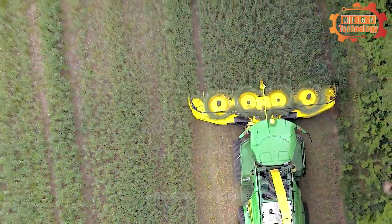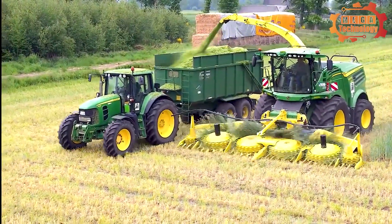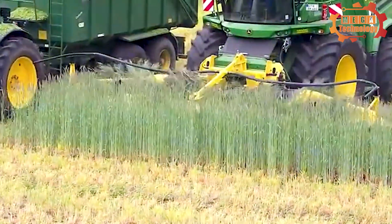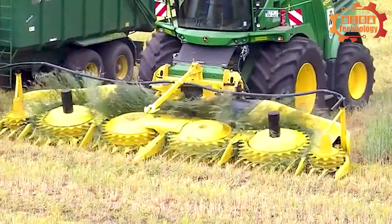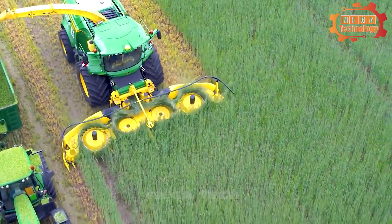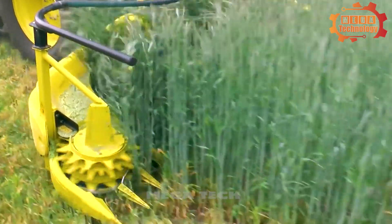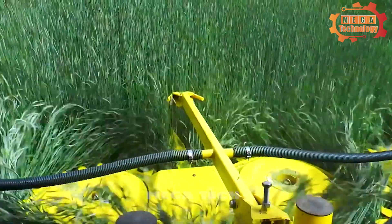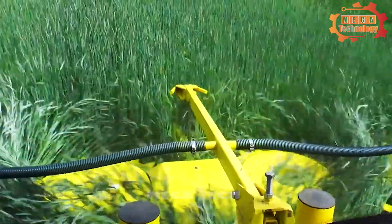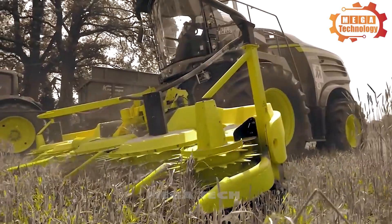The John Deere 9900 Veldark series is a perfect combination of modern technology and outstanding features. It brings convenience and high performance to the agricultural industry, designed and manufactured by John Deere, one of the leading manufacturers of agricultural equipment in the world.